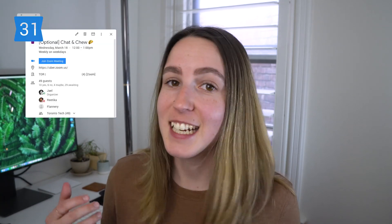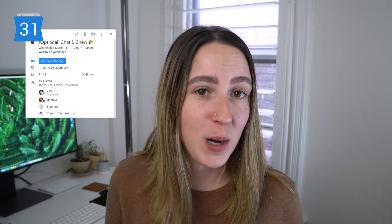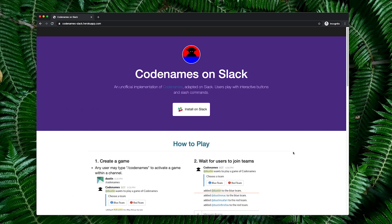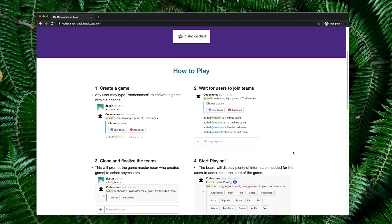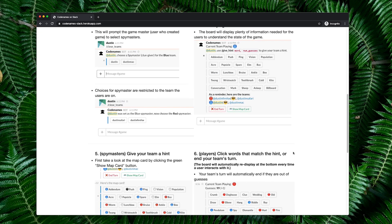We've also introduced daily chat and chews — basically a virtual lunch. We set up a one-hour Zoom call every day from 12 until 1 that you can drop into optionally, bring your lunch, and just chat and say hi to each other face to face, but virtually. Lastly, we're maintaining our Thursday board games by doing them virtually in Slack, which has a lot of cool integrations. We love Codenames and are now trying the virtual version in Slack — a really fun way to keep things light and maintain team rituals.